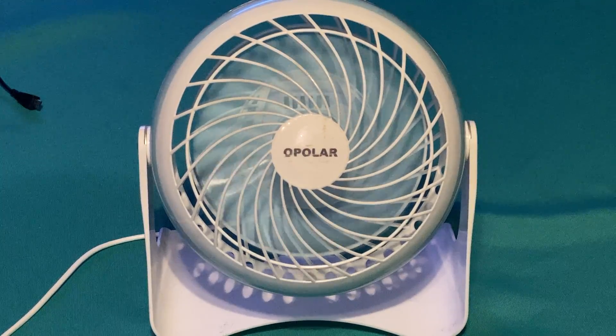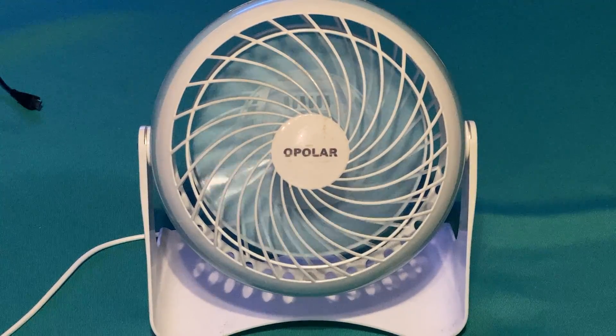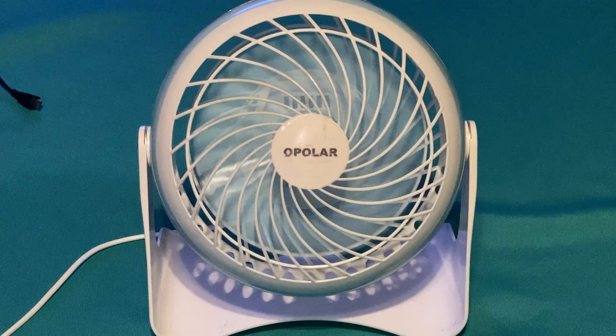Since then, I've had countless Apolar fans, some of which have burnt out and I've gotten replacements. But yeah, what else is new? You get stuff like that from China — what else is new, right?